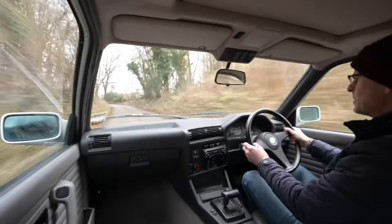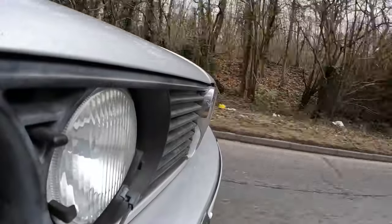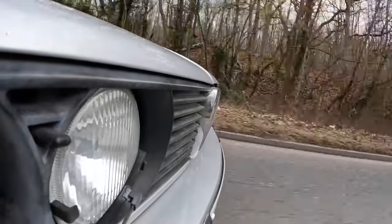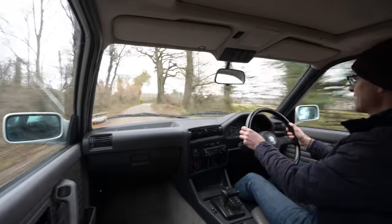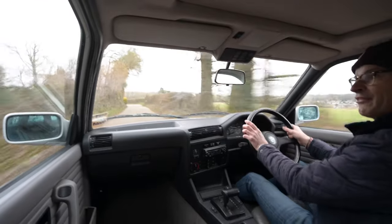This car is very much peak 80s and perhaps even not far from peak BMW. This car is currently for sale at Fairview Autos, just outside Orpington in Kent — link is in the description below if you're interested.